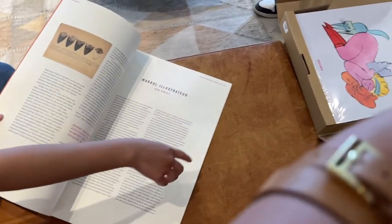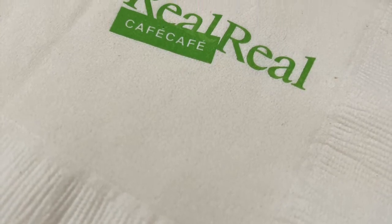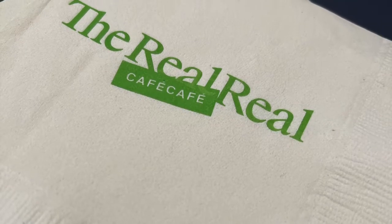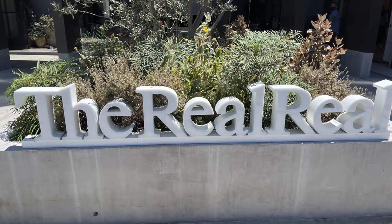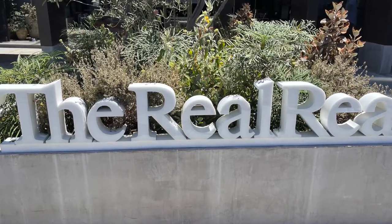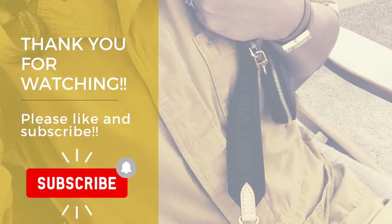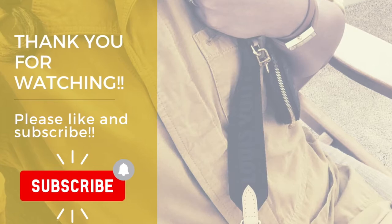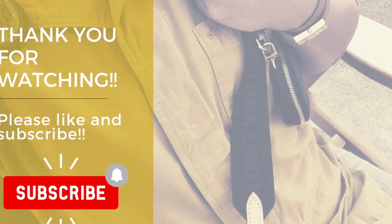We didn't end up getting anything, but if you go, definitely try the strawberry donut — that's what we got. They have a cafe there with pastries. Thanks for window shopping with me at The RealReal! If you haven't subscribed yet, please do, and I'd really appreciate it if you like, share, and subscribe. Have a great day!